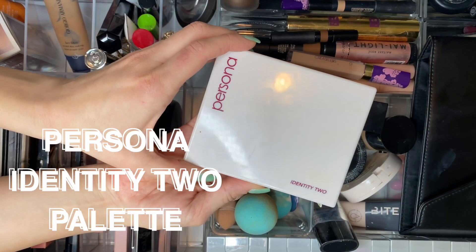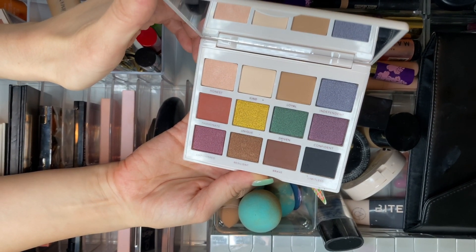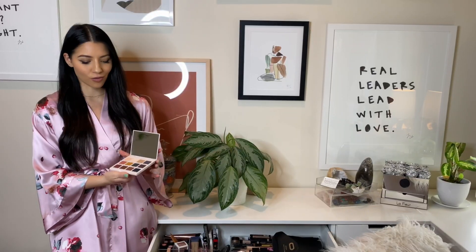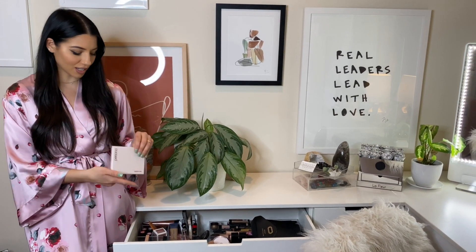I also want to show you this eyeshadow palette from Persona Cosmetics. She makes the best colors — these are really vibrant and beautiful. She has a lot of different palettes in different shades and ranges. This is the Identity 2 palette, and I also love the Identity palette.